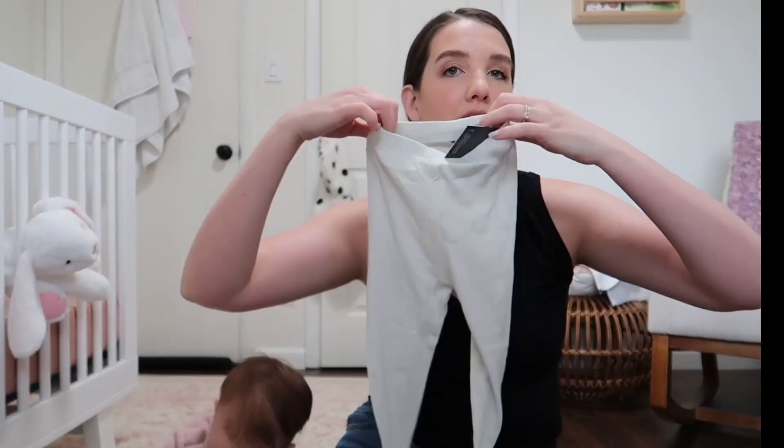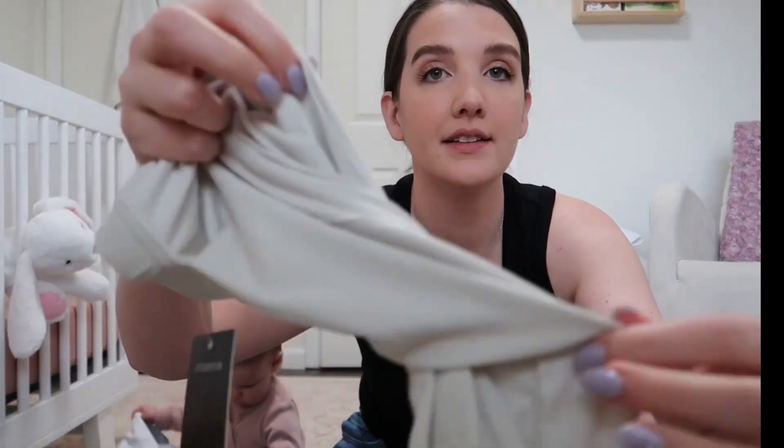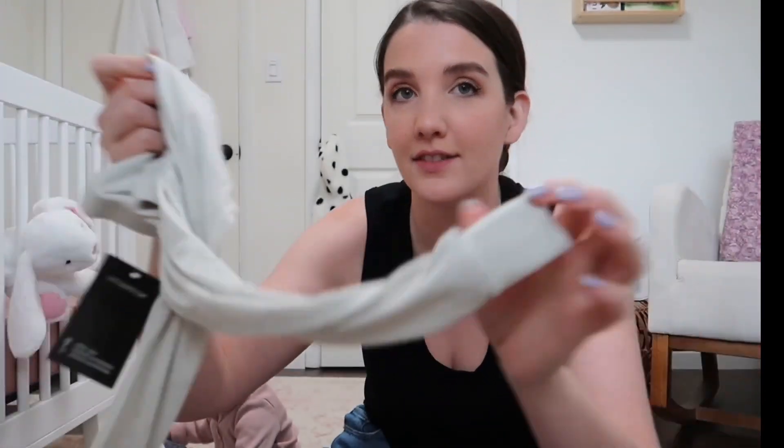I got Addy a little jean jacket — their denim is really nice material. Everything does run a little bigger in my opinion. I also got Addy a few leggings in size-ups. These leggings are so nice, they're so soft — really good material.